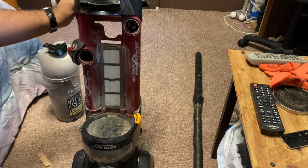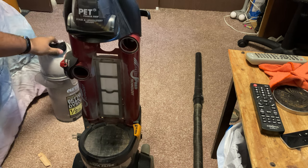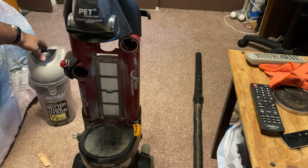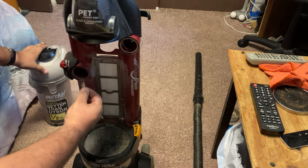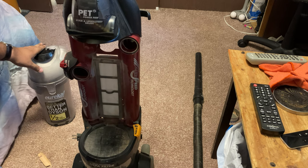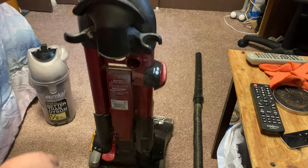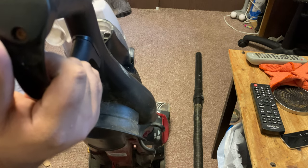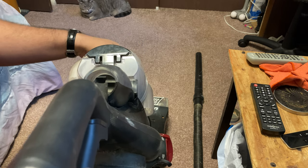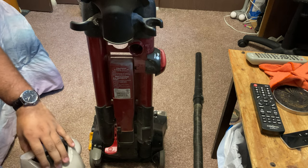I have never owned a Eureka before. This is a Eureka Multi-Cyclonic truck for pets. I'm afraid to power this thing on, but hopefully it won't be loud. Might just turn on for a brief second. Probably shouldn't run it without the cyclone.